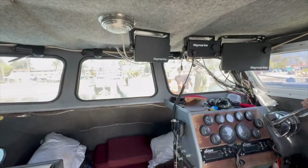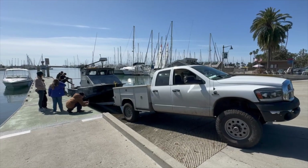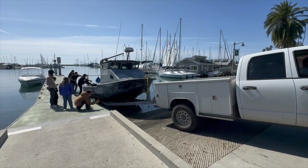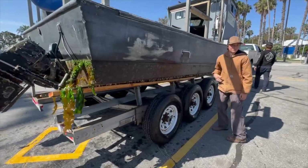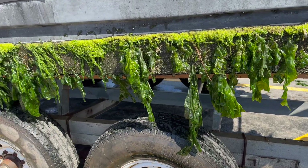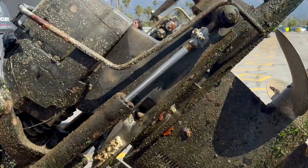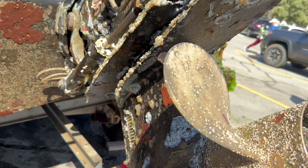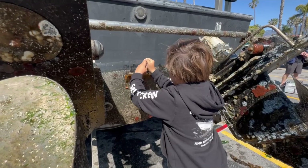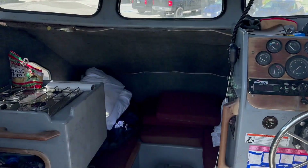We got the trailer, got the boys, we're doing it. Let's get this old smokey out of here. We got a nice kelp forest growing on the bottom. Look at that — outdrive so bad, ready for a reset. Electrolysis is a nightmare. There you go, that's the technique. Boat's out — gotta start getting all our stuff off.